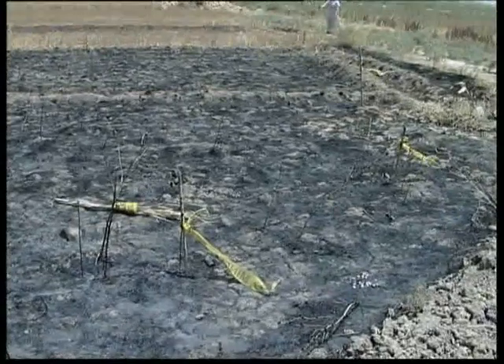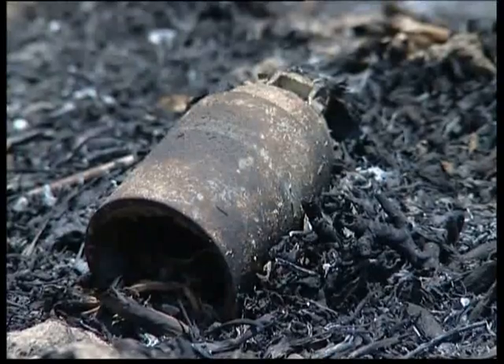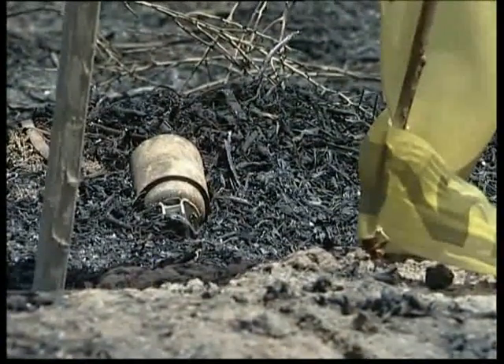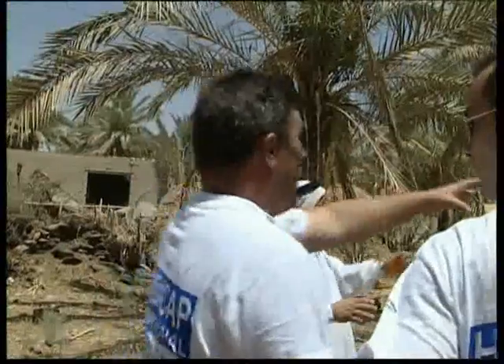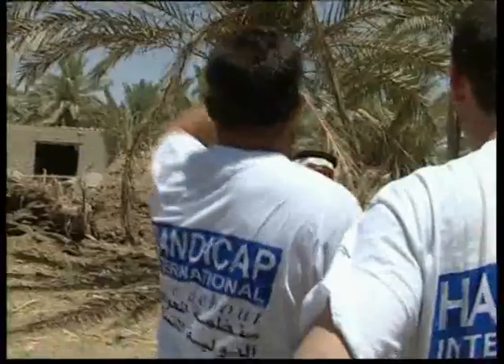To deal with this scourge, long-term programs to help victims, raise awareness of the risks, and carry out mine clearance work must be set up. Handicap International is or has been carrying out this type of work in a number of affected countries — Afghanistan, Laos, Kosovo, Lebanon, and here in Iraq.